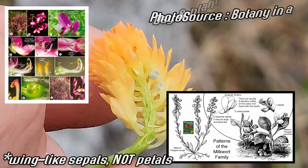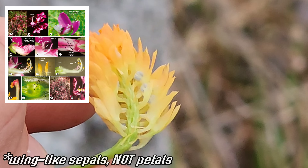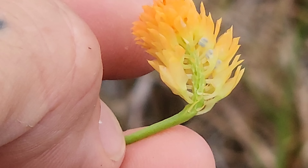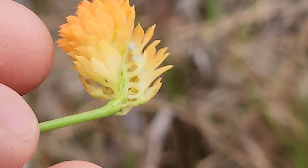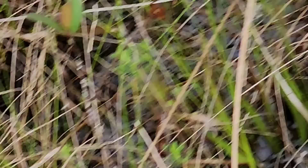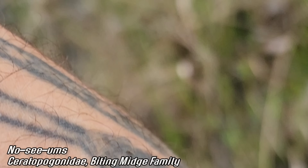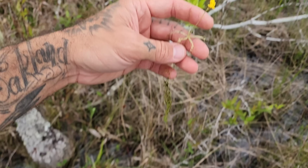Wing petals of Polygala — god damn, I'm getting bitten by these no-see-ums. They're just biting like hell all over me. I should have worn long sleeves.